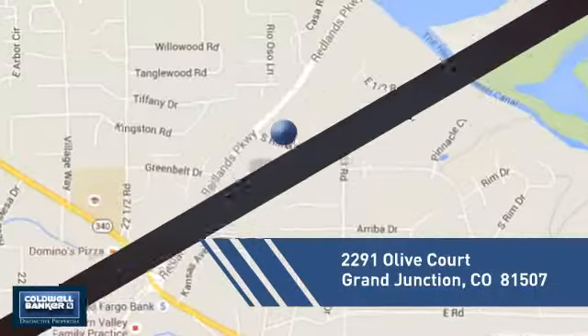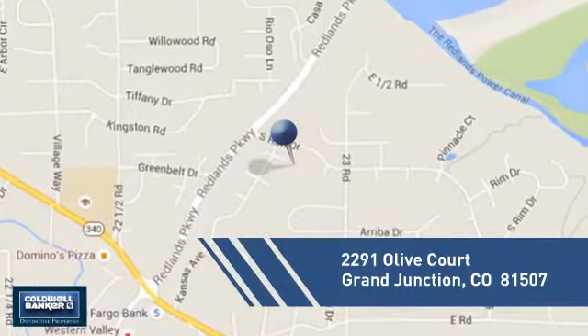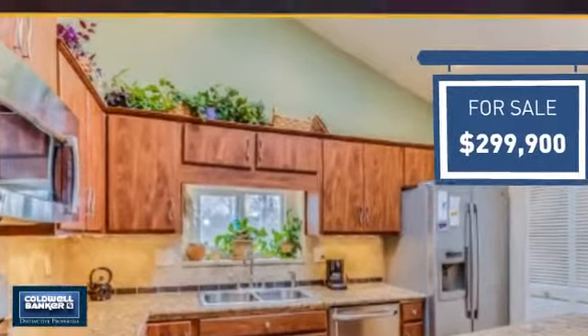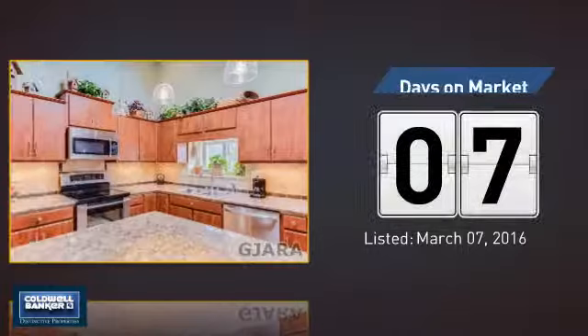And it's located in this area. Currently listed at just under $300,000 — it just went on the market this month.